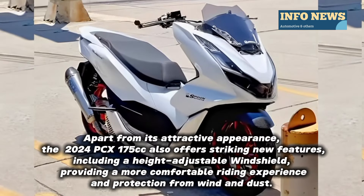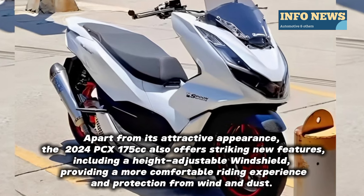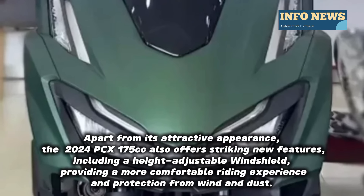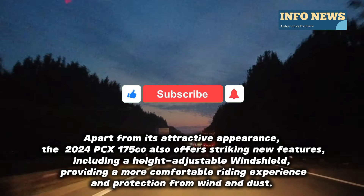Apart from its attractive appearance, the 2024 PCX 175cc also offers striking new features, including a height-adjustable windshield, providing a more comfortable riding experience and protection from wind and dust.